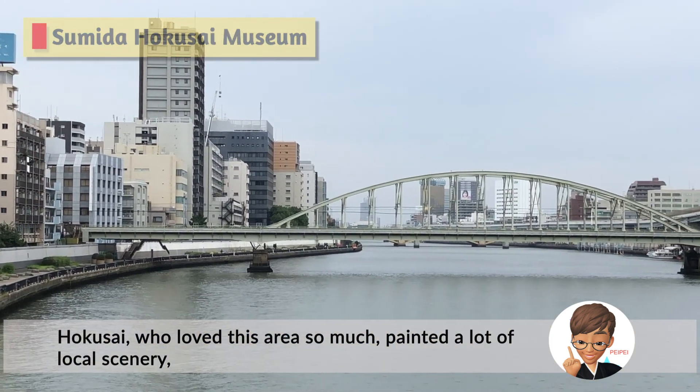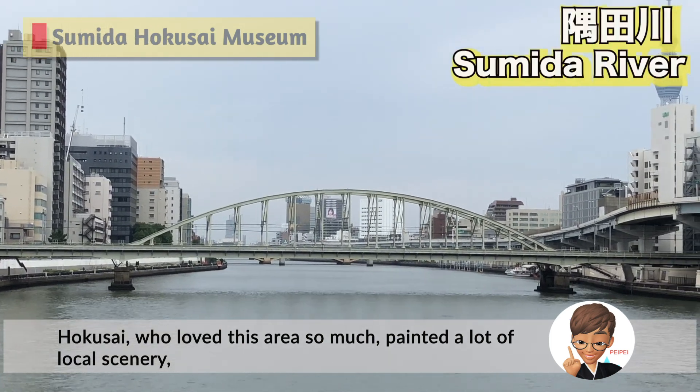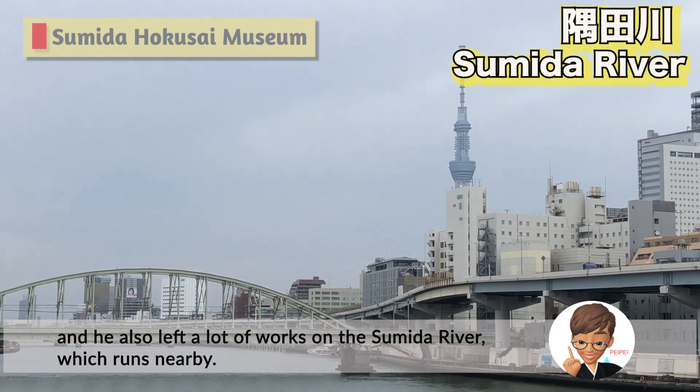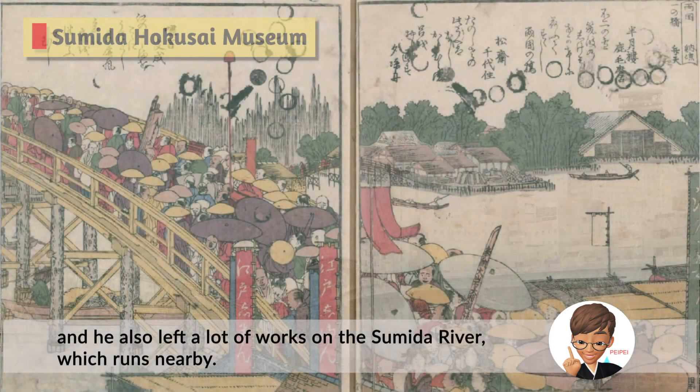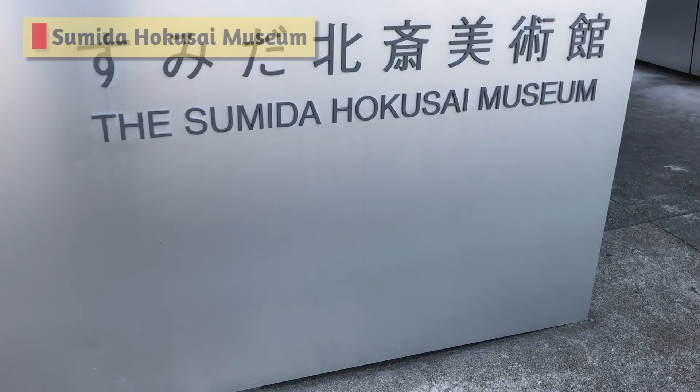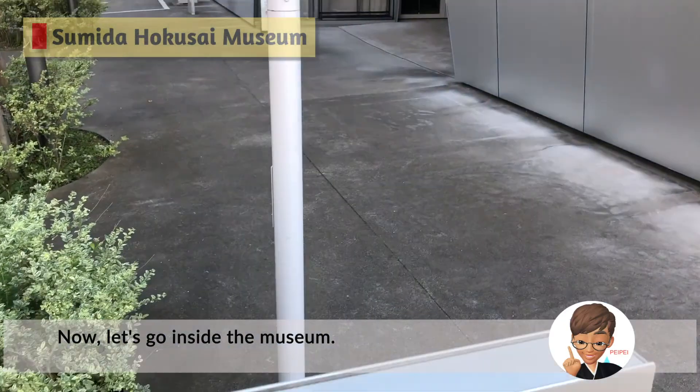Hokusai, who loved this area so much, painted a lot of local scenery, and he also left many works depicting the Sumida River which runs nearby. Now let's go inside the museum.